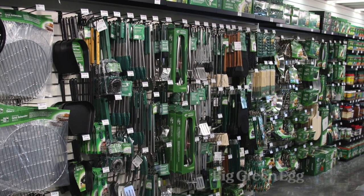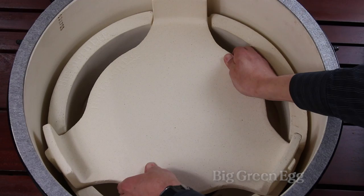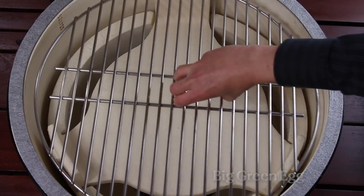We're lucky here at Big Green Egg. We've got a lot of new innovative products always coming out and I like them a lot. My favorite accessory though is the convector. The convector is a game changer because that takes it from just being a grill to being a convection oven for roasting and baking and smoking.